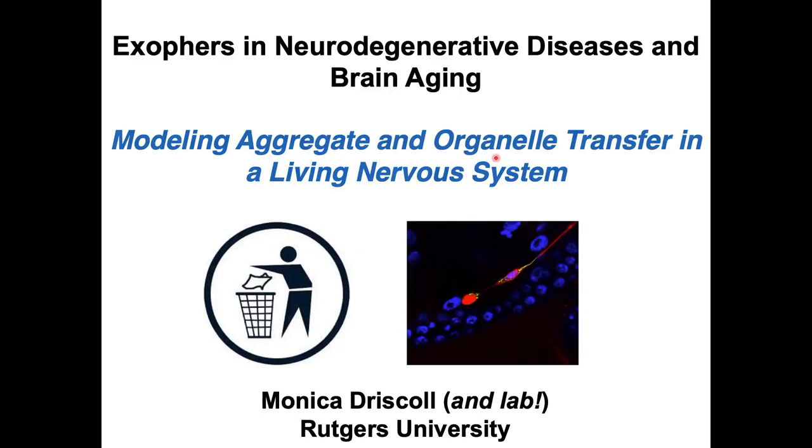I'd like to begin by thanking the organizers for the chance to talk about a really fun story, and kind of accidental coming upon the story of exophers. The biology that we'll talk about touches on many issues in neurodegeneration and brain aging.